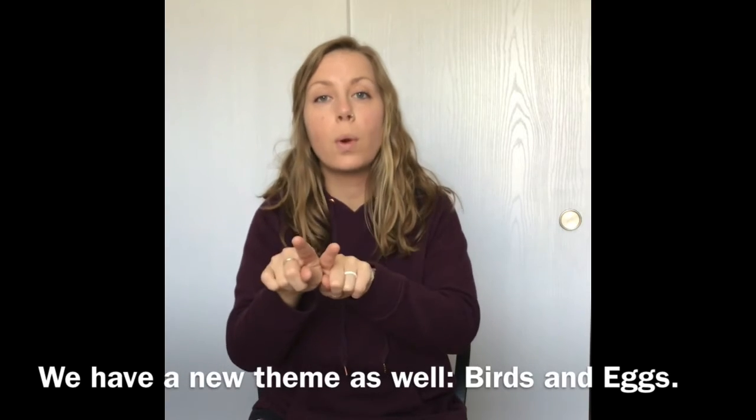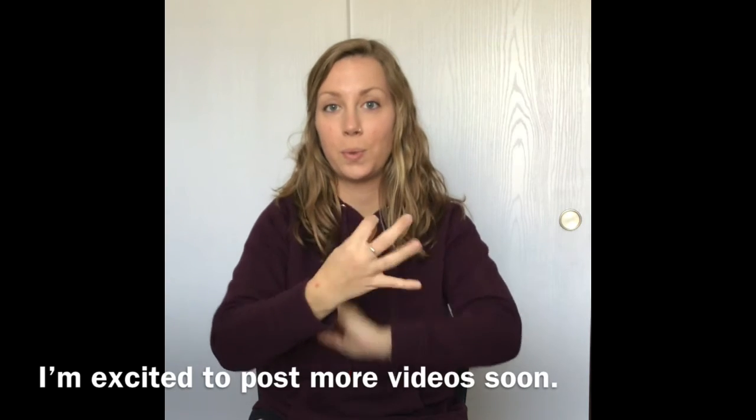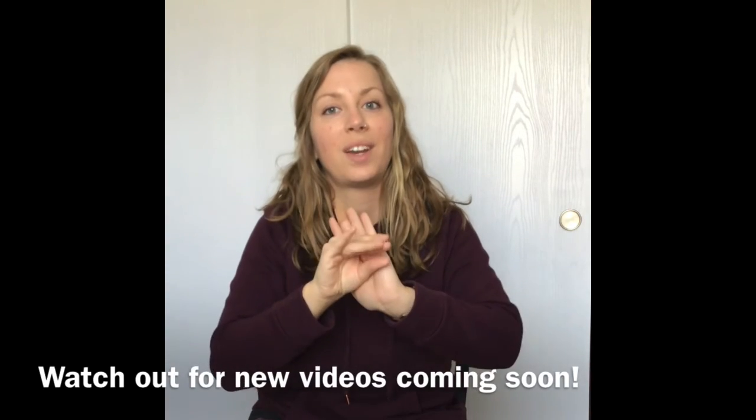We have a new theme as well: birds and eggs. I'm excited to post more videos soon. So you better watch out for new videos. Love you. See you!